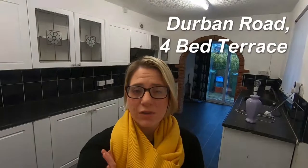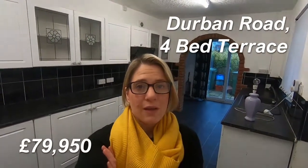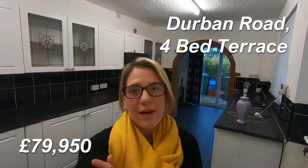Hi everyone and welcome to our latest video tour. Today I'm in Durban Road showing you around this excellent four-bedroomed family home. The property is offered with no chain. It has recently been rewired, re-carpeted and has a damp-proof roof that's still in warranty. There's a lot to like with this property and I think it would equally suit an investor as well as a family. I'll take you around, we'll have a little look, and please do get in touch if you've got any interest in this property at all.